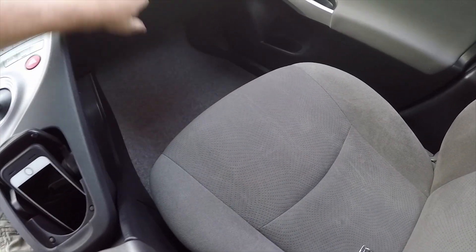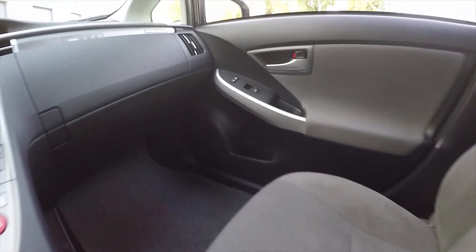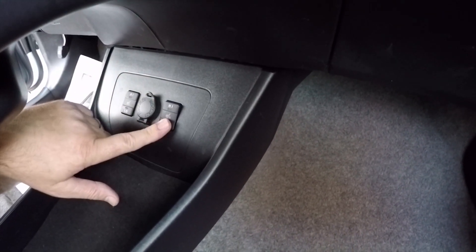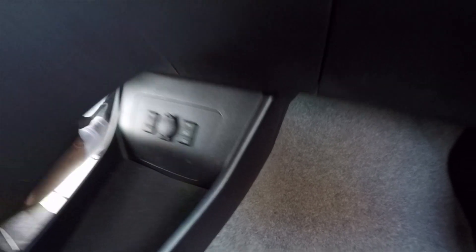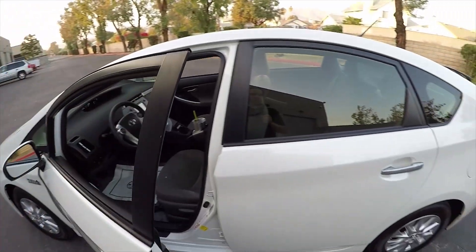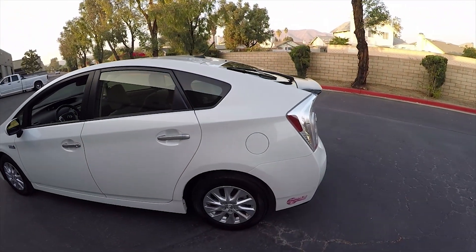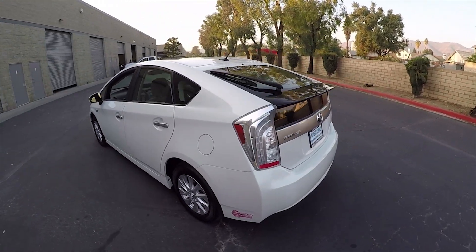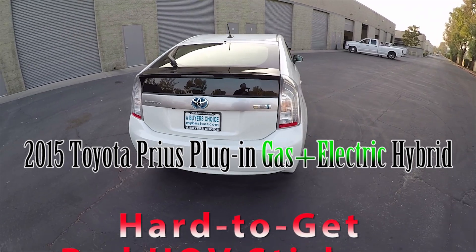It has dual glove boxes, and again it's a very clean car with heated seats. The owner's books and manuals are included, but you can also access all Toyota manuals on the Toyota website. Wrapping up outside — very clean pearl white Prius plug-in hybrid. My name is Mike Johnson, give me a call at 951-681-2101. Thank you.